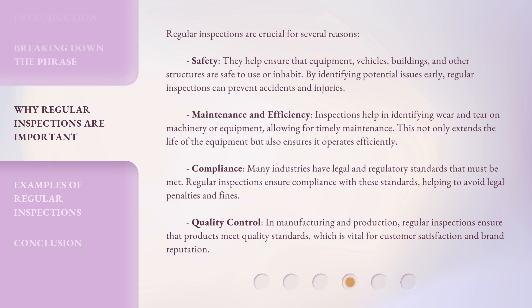Maintenance and efficiency: inspections help in identifying wear and tear on machinery or equipment, allowing for timely maintenance. This not only extends the life of the equipment but also ensures it operates efficiently. Compliance: many industries have legal and regulatory standards that must be met. Regular inspections ensure compliance with these standards, helping to avoid legal penalties and fines.